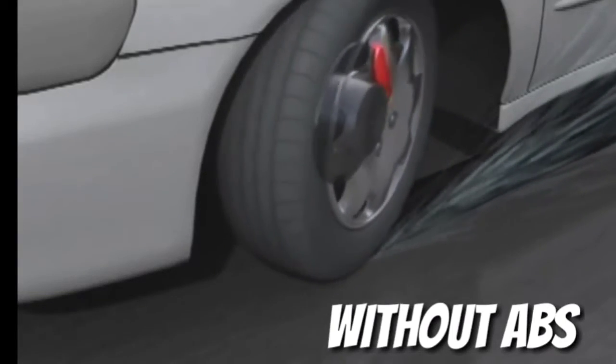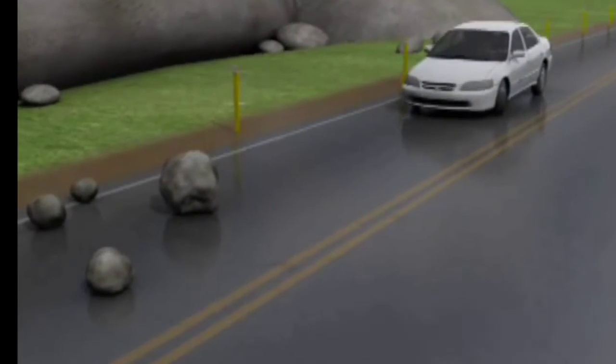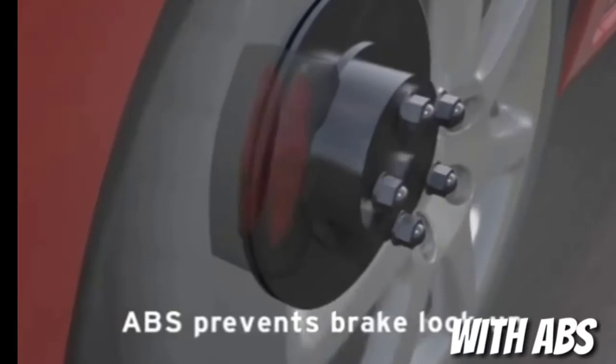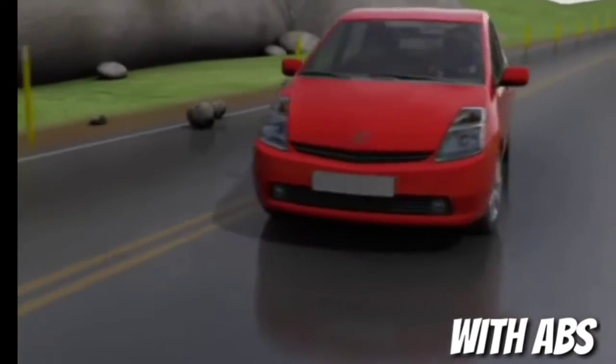Without ABS, the tyre gets locked up and the driver has no directional control. With ABS, the brake applies a cadence technique and the driver retains full control of the steering wheel, allowing them to move out safely.